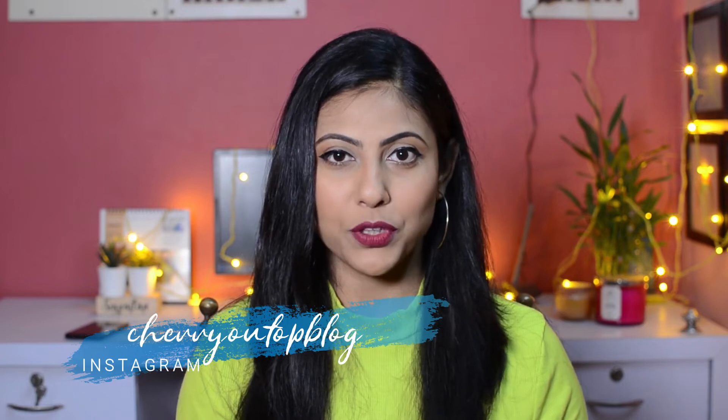Hi guys, welcome back to my channel! Today is unboxing day and I'm going to unbox my March Fab Bag with all of you. This month's bag is themed on Women's Day, which was on 8th March. On the back it says 'I Got This', which is the name of this month's Fab Bag. It's a cute little white pouch you can carry in your handbag when traveling. Let me see the cards first.